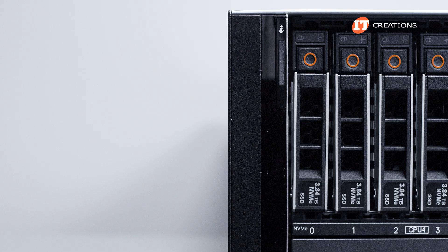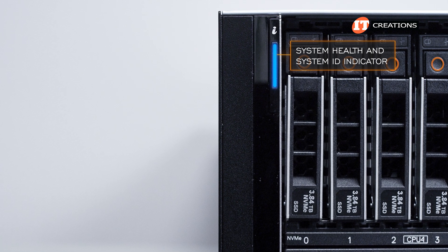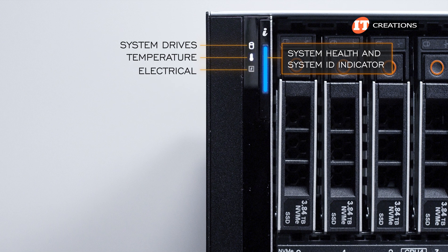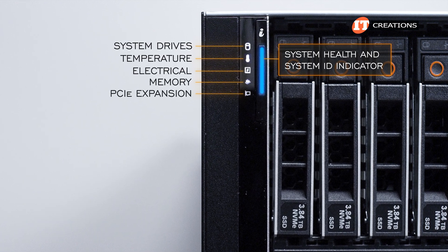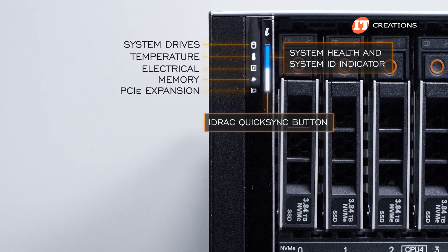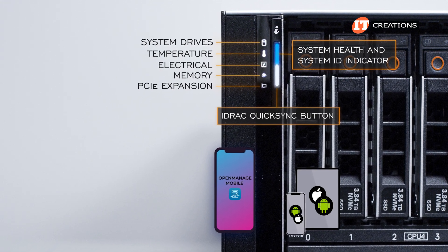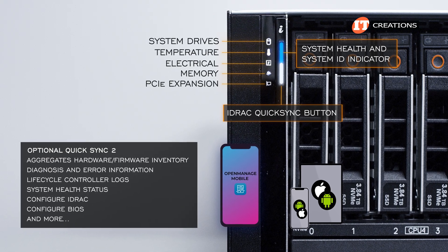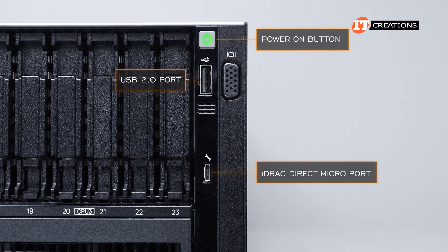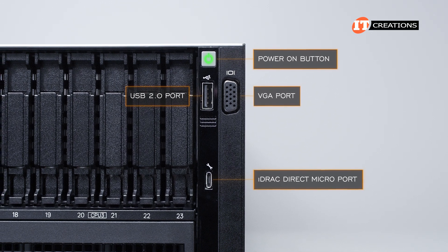The left control panel has a system health LED with an integrated button that doubles as the system ID indicator, plus a series of status LED indicators including LEDs for drives, temperature, electrical, memory, and PCIe. The system status indicator is also where the optional QuickSync 2 indicator would go. QuickSync enables you to access the Dell OpenManage mobile app using a smartphone or tablet with either Android or iOS. The right side has the power-on button with USB 2.0 port, iDRAC Direct Micro AB USB port, and a VGA port — everything you need for your crash cart or laptop.